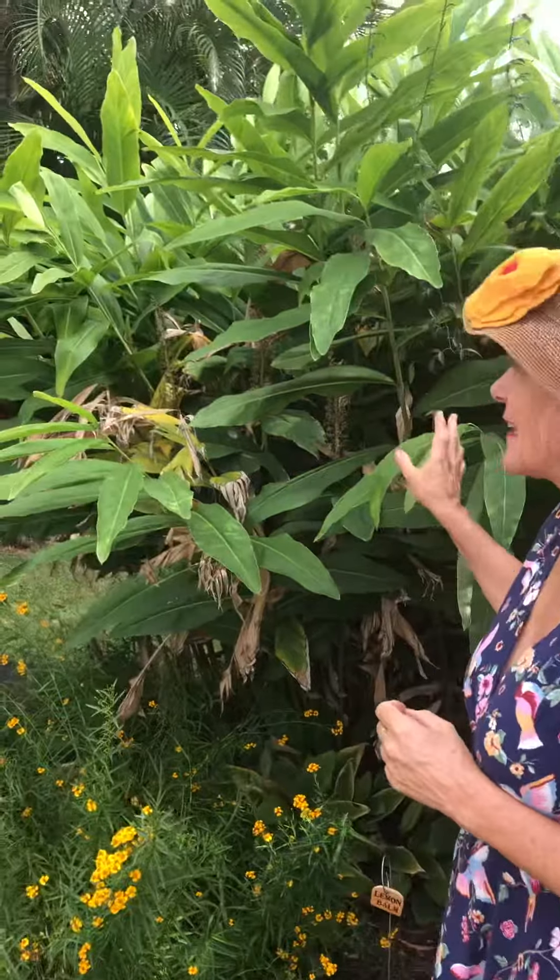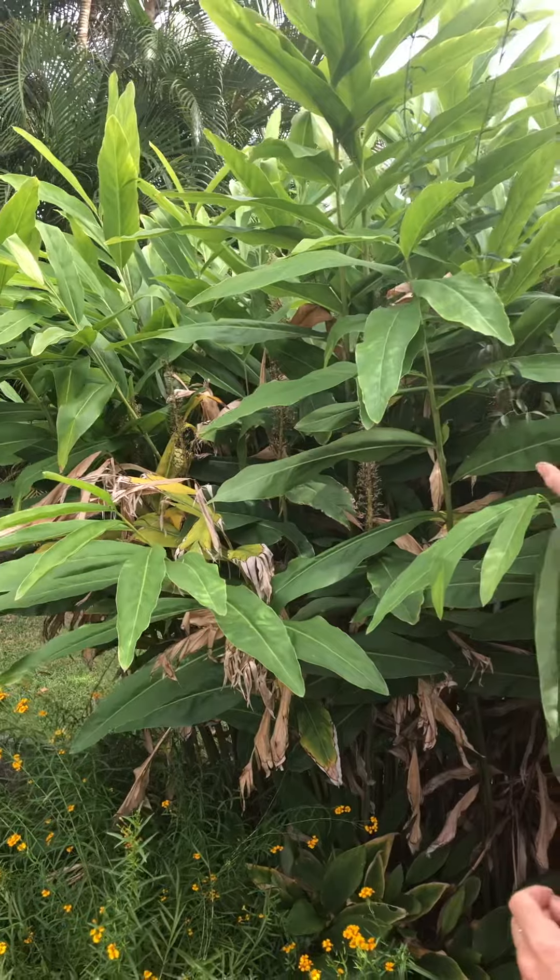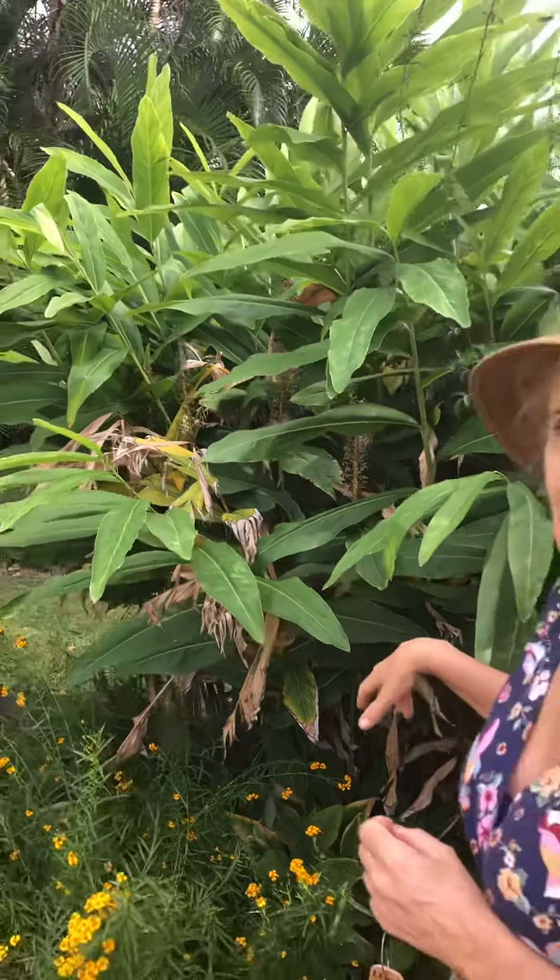Hi everyone, welcome to Cuppa of the Day. Today's cuppa has galangal ginger in it, so I thought I'd show you what it looks like. This is the galangal ginger patch — it's quite tall, isn't it? But you can see the brown leaves are showing its winter colours now.